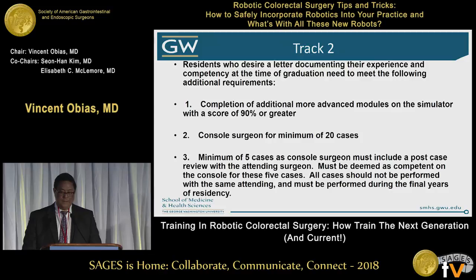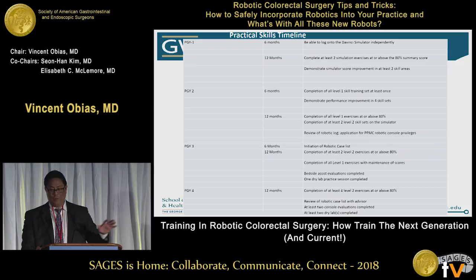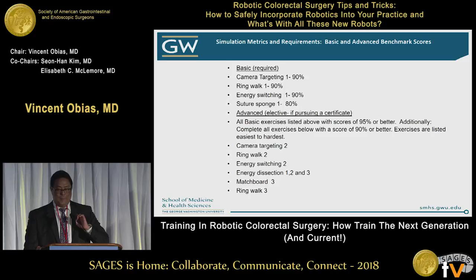Track two is much more in-depth. We talk about getting advanced modules, and console surgeons for about 20 cases. With my practice in general surgery and other hospital systems doing robotics, they can get these 20 cases. This is the didactic curriculum, showing what we're looking at and the practical skills at each level — PG1 through PG4 — trying to get them through various levels so that by the time they're chief, they're good to go. We also have a simulator with different activities for both the basic and advanced degree tracks.